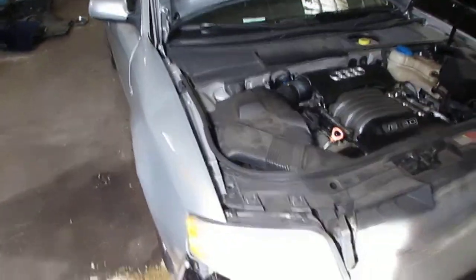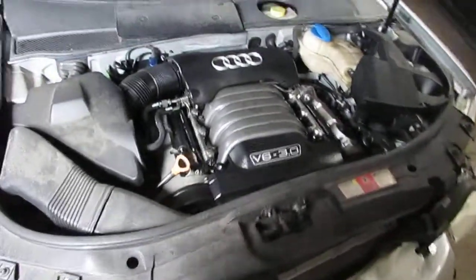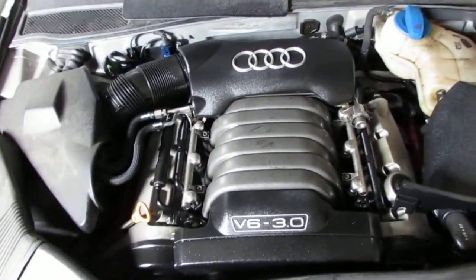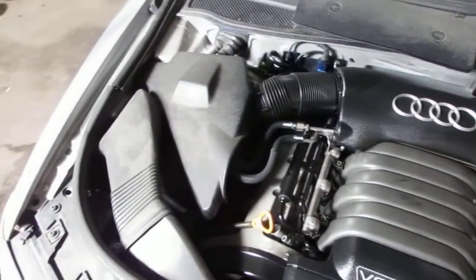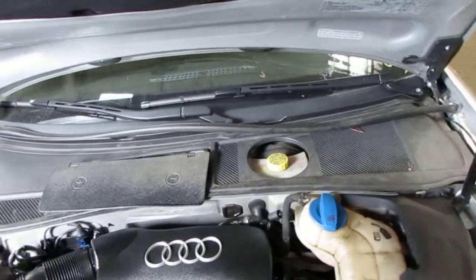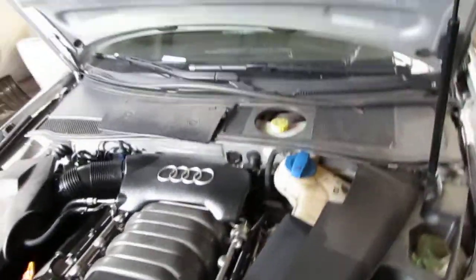Good morning and welcome to Tom's Foreign Auto Parts video portion of our inventory. Here we have a 2004 Audi A6. This vehicle has a 3.0 liter California emissions engine. The vehicle is also equipped with an automatic transmission, cruise control, anti-lock brakes, and is also all wheel drive.